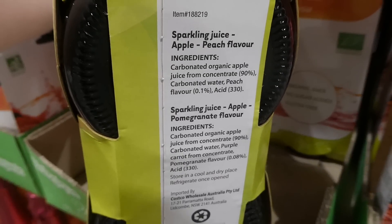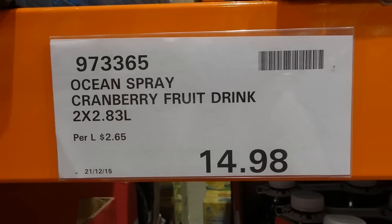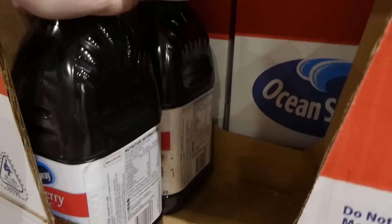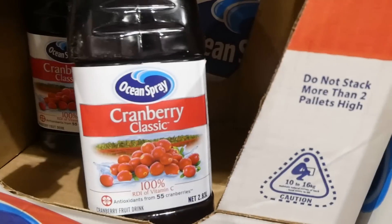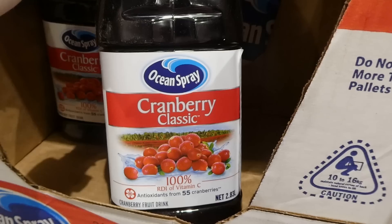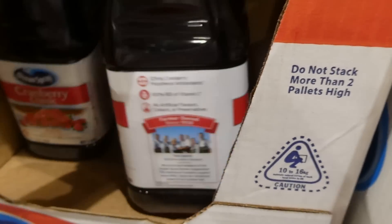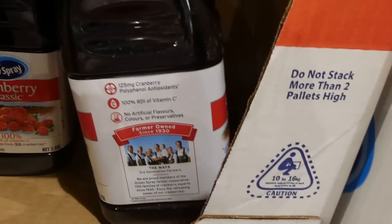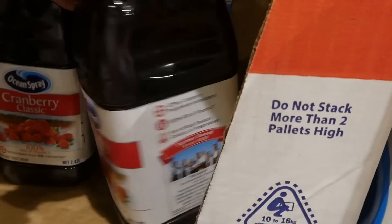Ocean Spray cranberry fruit drink is two 2.83-liter bottles for $14.98 on manager's special. Made in the USA, it provides 100% RDI of vitamin C, antioxidants from 55 cranberries, and has no artificial flavors, colors, or preservatives.